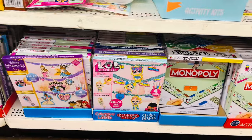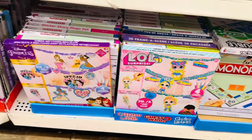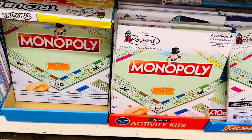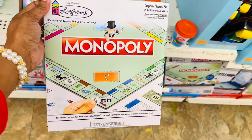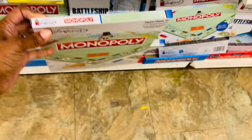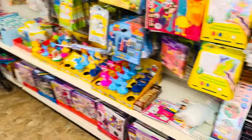They've got games and things down here — you can make charm bracelets, and they have Monopoly Go, which I've never seen before. It looks like a mini Monopoly where you play with little paper pieces. They also have Battleship, Monopoly, and Trouble. Those are cute.